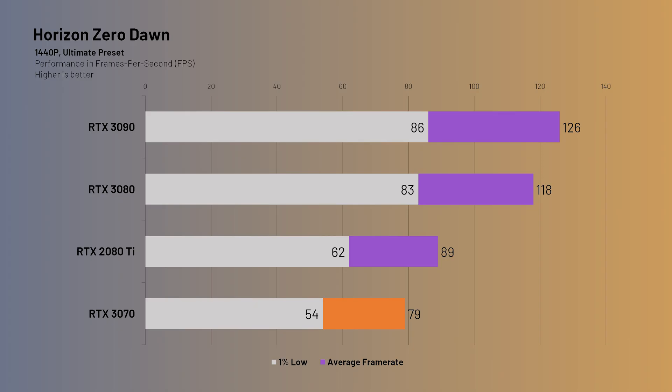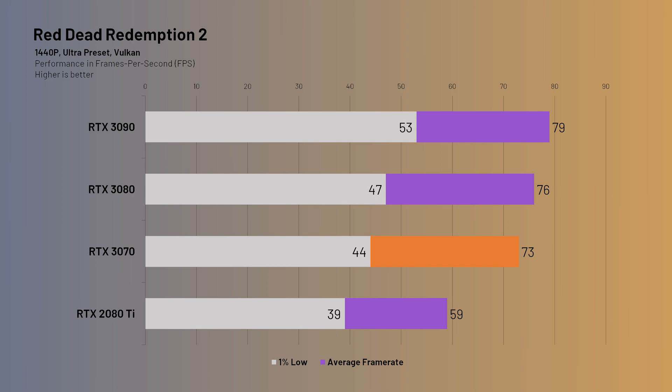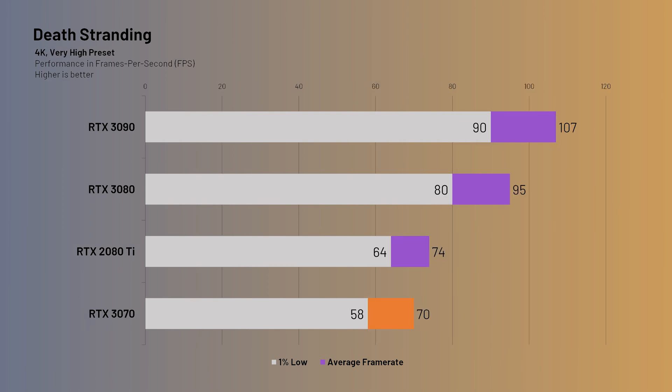Horizon Zero Dawn at 1440p sees the 3070 coming in with an average of 79fps, which falls short of the 2080 Ti's 89fps average. At 4K, both cards perform similarly with an average of 52fps for the 3070, which is quite playable. It's interesting to see the 2080 Ti trade places with the 3070 here and there. The 3070 performs pretty well in Red Dead Redemption 2 at 1440p Ultra preset, beating the 2080 Ti with 73fps - a significant 20% improvement - though the difference narrows at 4K where the 3070 comes in at about 47fps. For Death Stranding, the 3070 comes in with 123fps, slightly outperforming the 2080 Ti by about 4%, with both cards trading places at 4K, the 3070 coming in at 70fps, just 5% below the 2080 Ti.